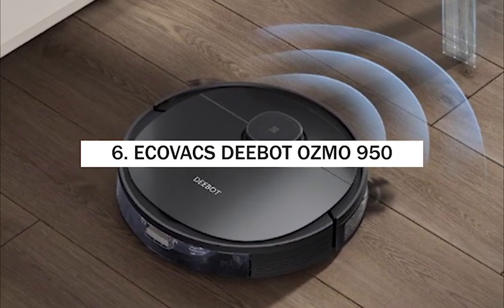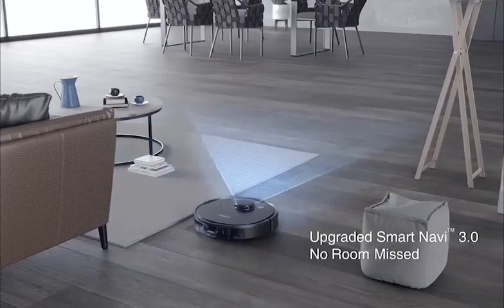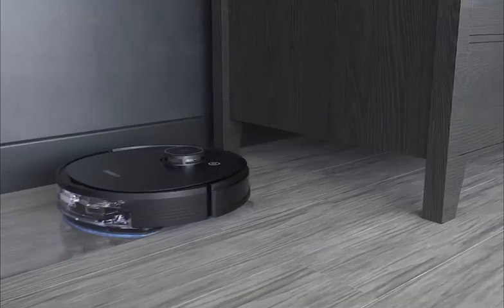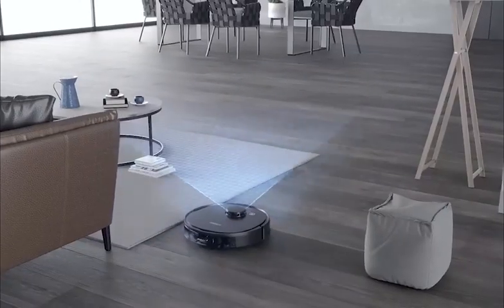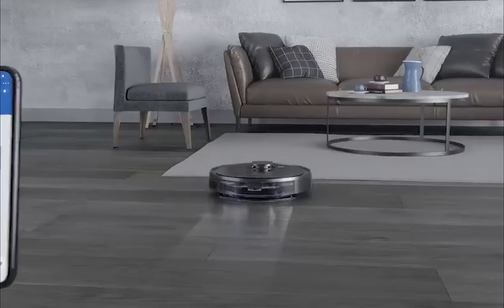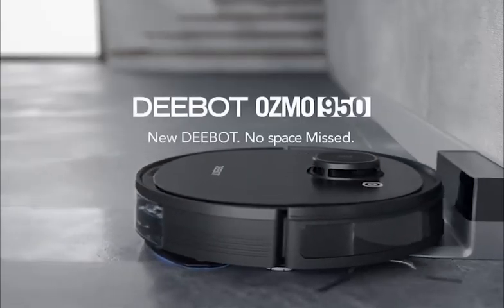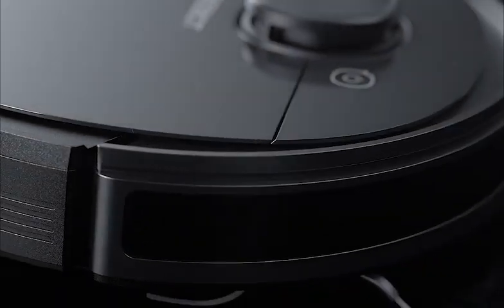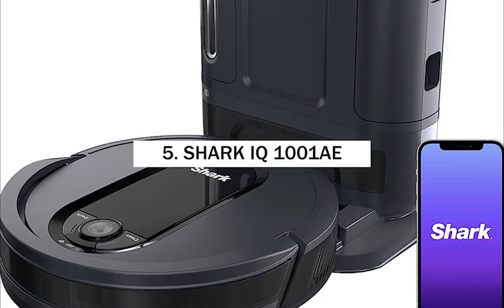Number 6: Ecovacs Deebot Ozmo 950. Starting with upgraded Smart Navi 3.0 laser mapping and navigation to allow the vacuum to cross over obstacles, a larger battery than previous generations, a 240ml water reservoir for mopping, and the ability to vacuum and mop simultaneously with multi-floor mapping. It can also detect carpet and increase suction in those areas or avoid them while mopping. However, the Ozmo 950 had persistent WiFi connectivity issues despite attempts to connect.